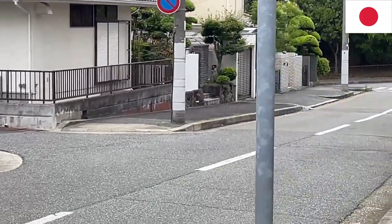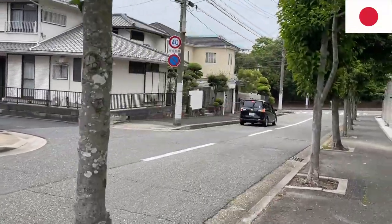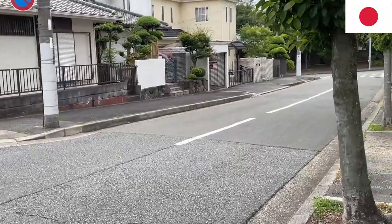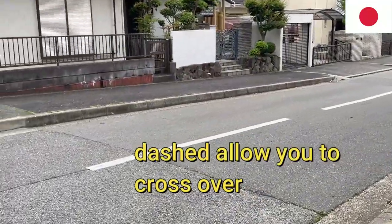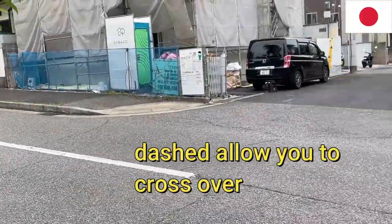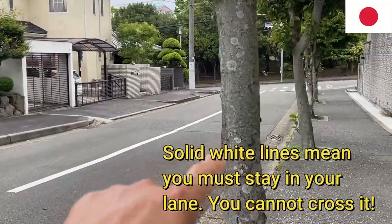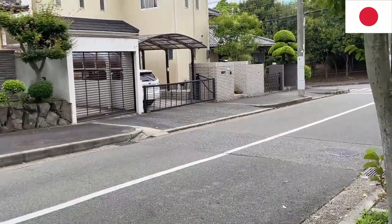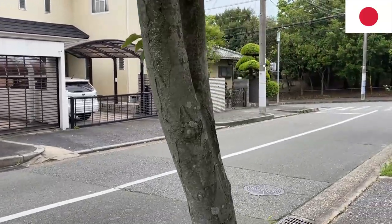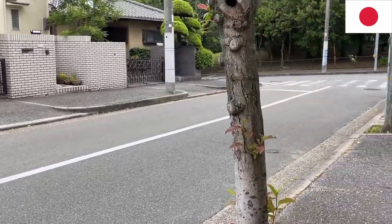You cannot park on the road. Now looking at the paint on the road — if you see dashed paint, that means you're allowed to cross over. But if you see a solid line going to the intersection, you are not allowed to cross over unless you're turning onto a street or someone's house. The solid line means you must stay in your lane or else you're getting a ticket.